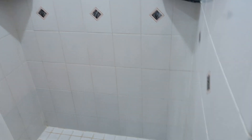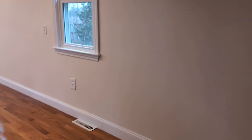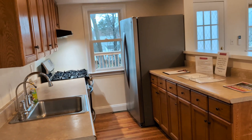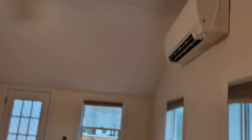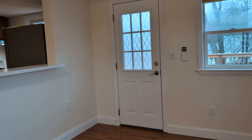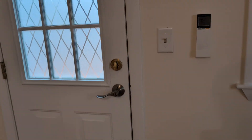Stand-up shower, washer-dryer. I'll go outside later. This is the deck.